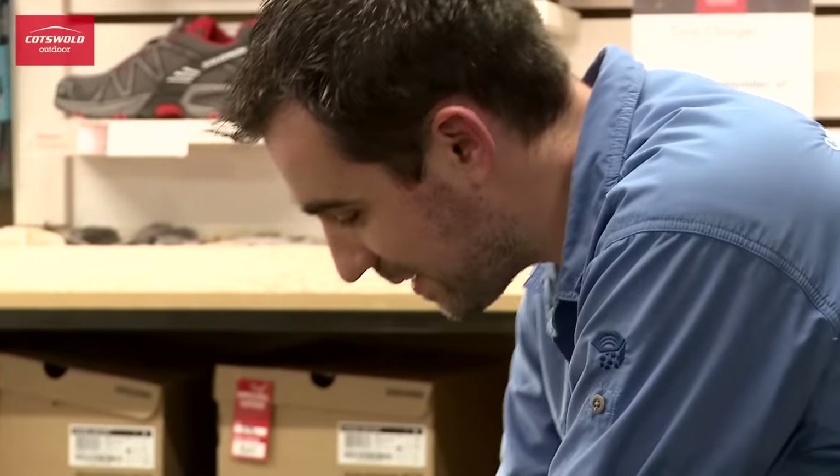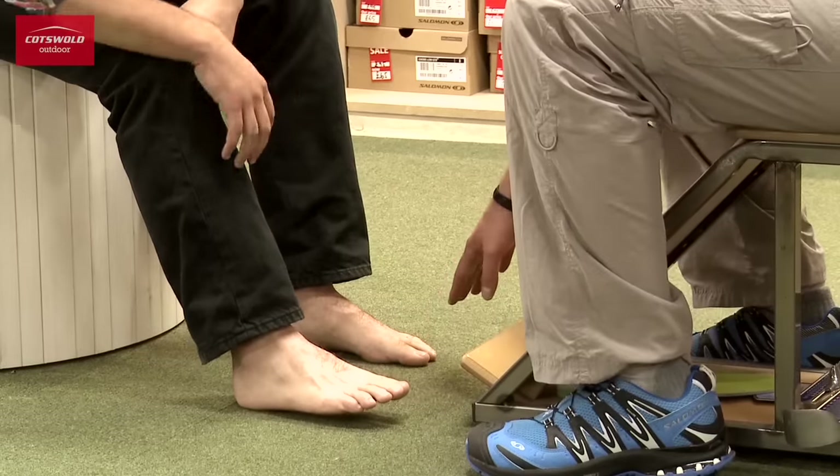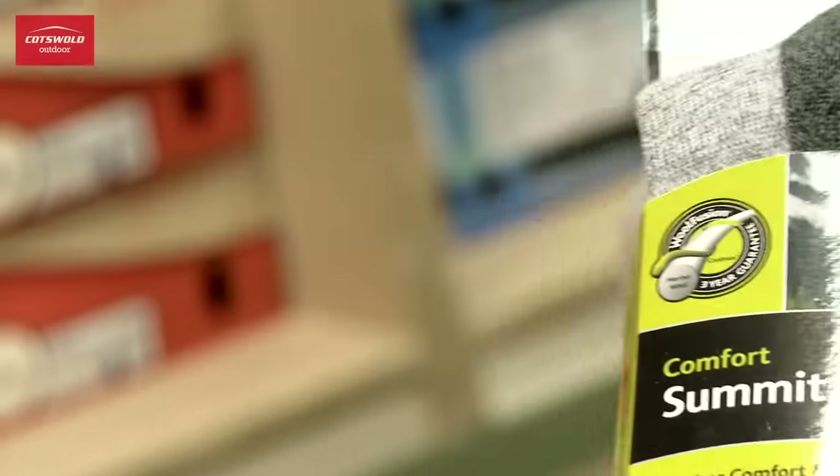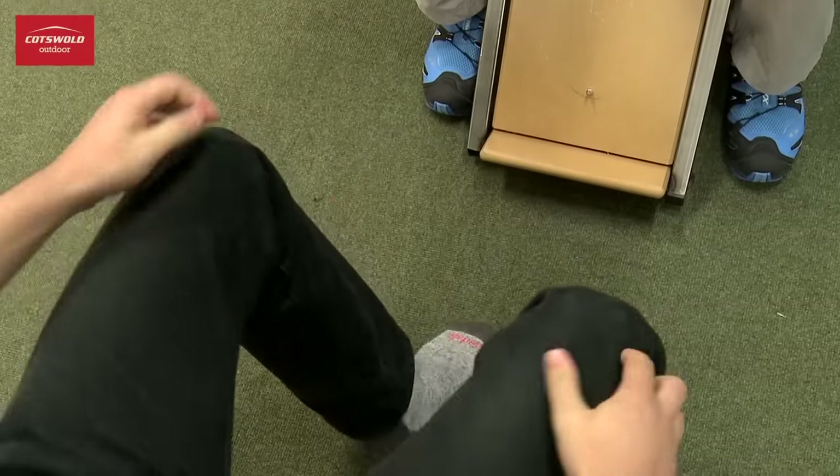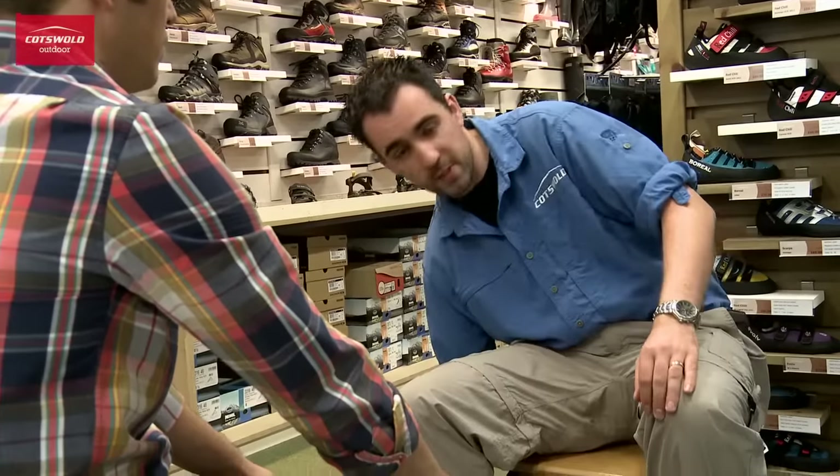When looking at the customer's feet, it's really important that we take the opportunity to discuss socks. Socks are actually really important when it comes to getting the best out of your boot. So now Steve's in the right sock, we're going to get the best possible measurements we can.